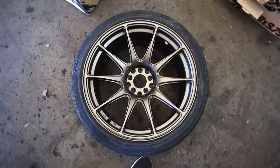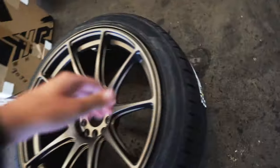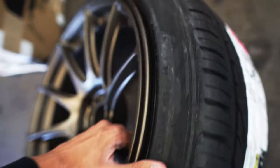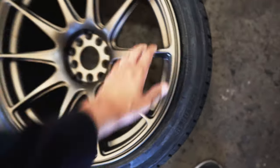Looks perfect — perfect amount of meat. Good stretch, look at it. Perfect to me. I can't wait to put these on the car, looks sick.